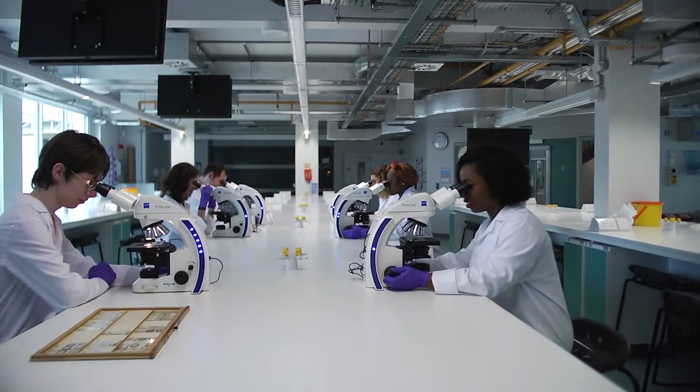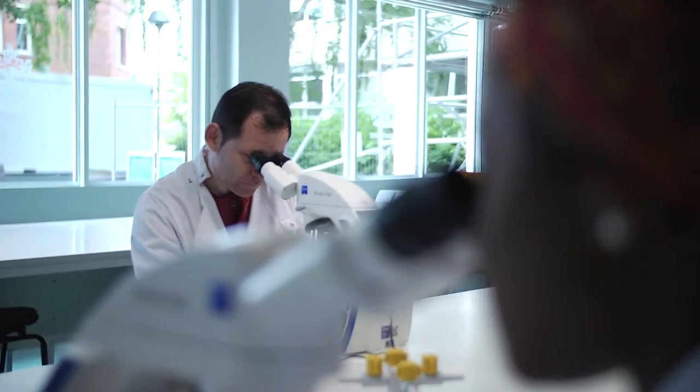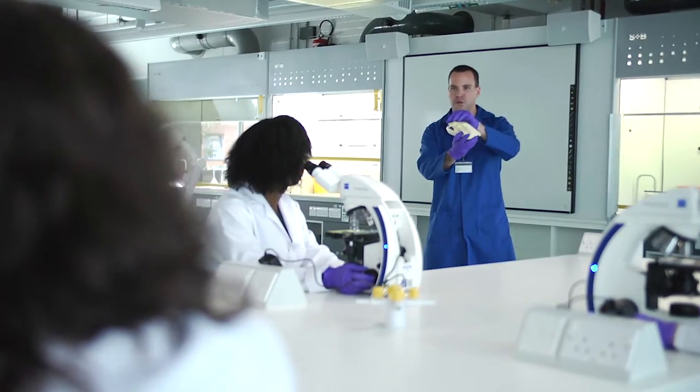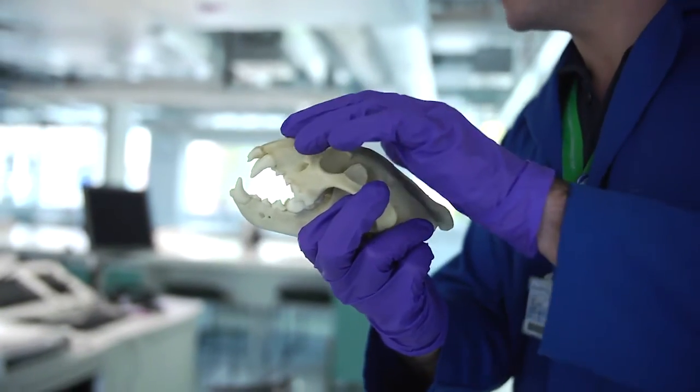We have lots of specialist facilities and equipment available to students. For example, first year students will spend a lot of time in the lab, but we also spend a lot of time in the field. Lecturers take students out into the field, collect lots of behavioural data, and then bring that back to the university where we use specialist software to analyse behavioural footage and also to analyse the data statistically.